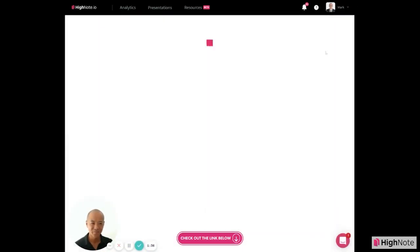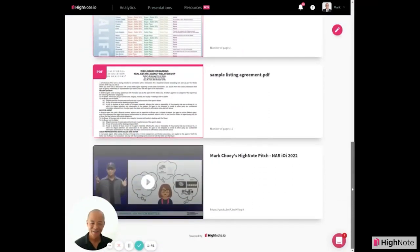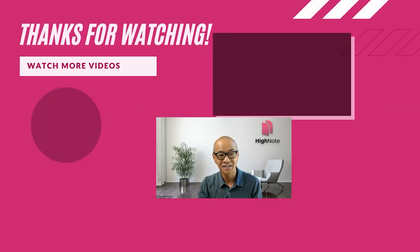This is the first presentation — this is what it looks like. Very easy, very slick, and very effective.